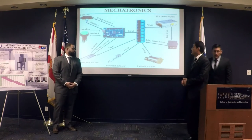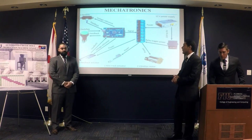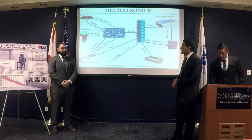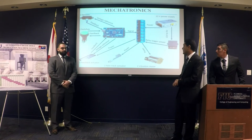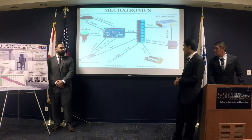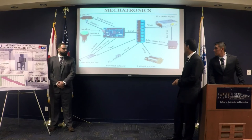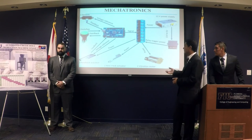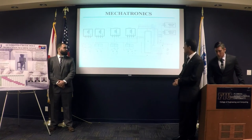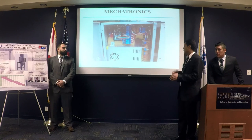For electronics, we tried to keep the circuit as simple as possible. For prototyping we used an Arduino to program the system, along with some relays, power supplies, and sensors for feedback. We used two feedback actuators for the thickness adjustment because we need to know exactly the position it moves to. We also used two mini linear actuators. This figure shows all the relationships between every component in terms of feedback, signal, or power.